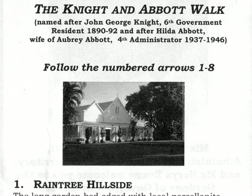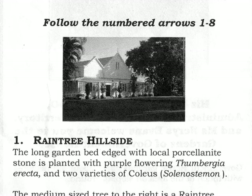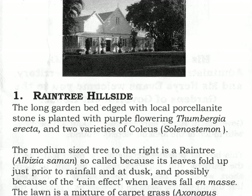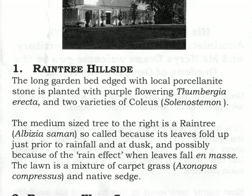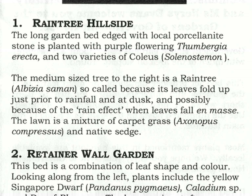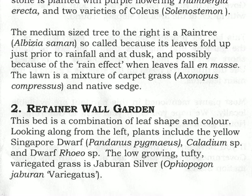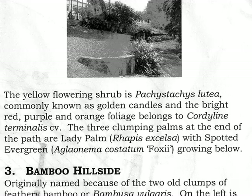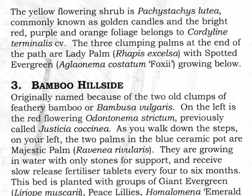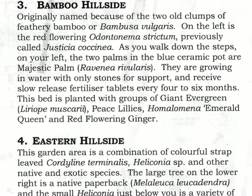Well, let's have a quick look at the garden. There's a lot of garden and I'm in a wheelchair and most of it's inaccessible to me, so I'm unable to really show photographs of each particular little garden such as the rain tree hillside or the retainer wall garden. Tourists, however, really seem to enjoy wandering around through the bamboo and the eastern hillside with its native and exotic species.